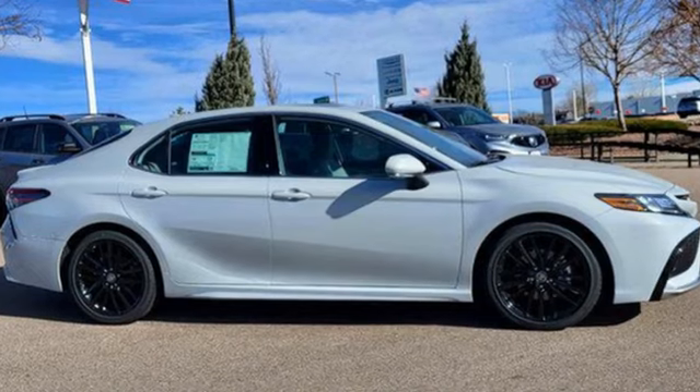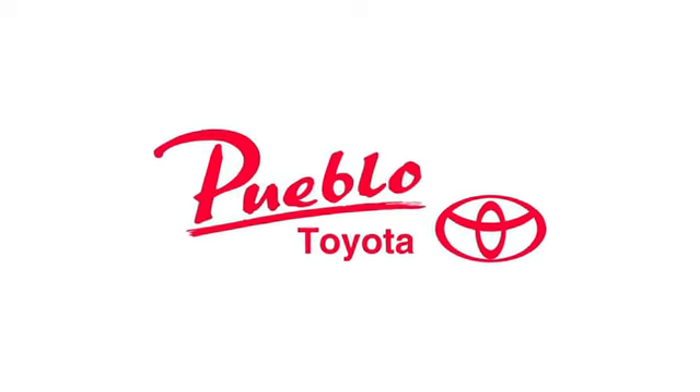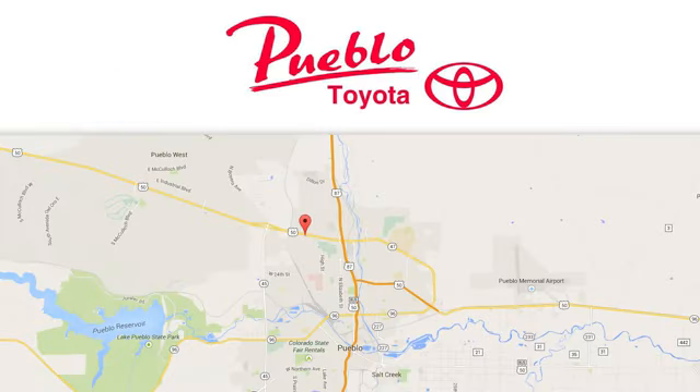You need to drive it to believe it. See it for yourself today — you'll find it all at Pueblo Toyota. Call, click, or stop in today. We're conveniently located at 2220 US 50 West in Pueblo, Colorado.